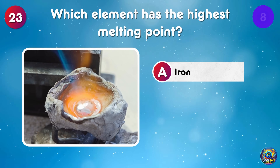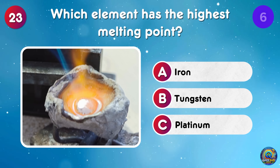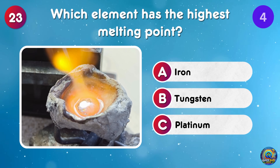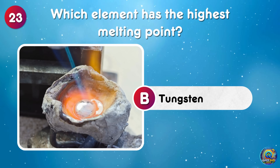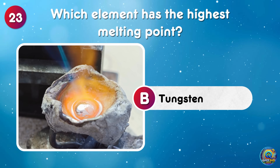Which element has the highest melting point? Tungsten has the highest melting point! Hotter than a metal concert?